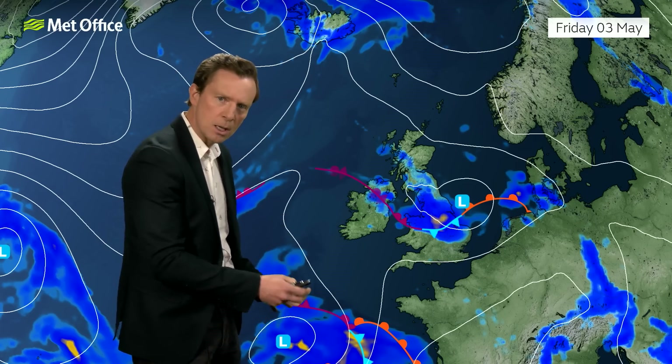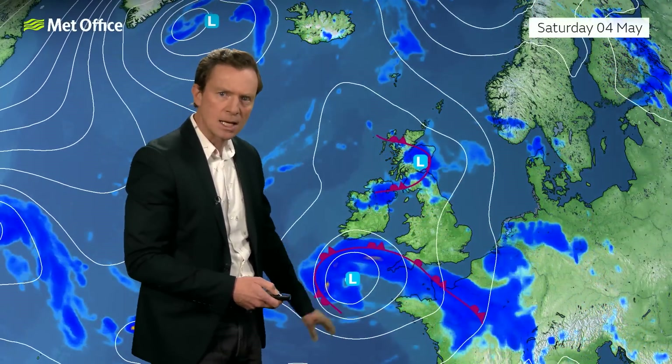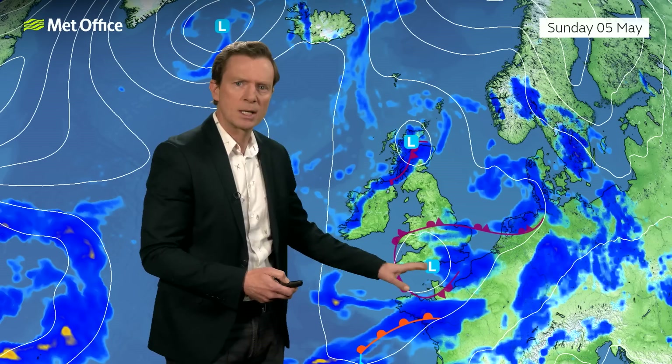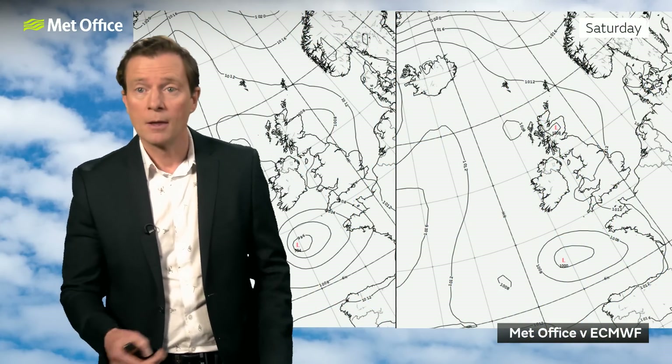That low I talked about earlier is being pushed along by a reasonably weak jet stream as we head towards Saturday and Sunday — probably even into Monday as well. Now, it looks reasonably potent on these graphics, with quite a few isobars around it certainly initially, but because that jet stream is fairly weak, some of the computer models are really struggling to identify exactly where this low pressure is going to be. It must be emphasised there is a lot of uncertainty at this stage about the weekend — more so than usual.